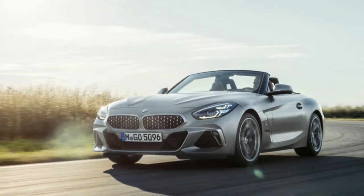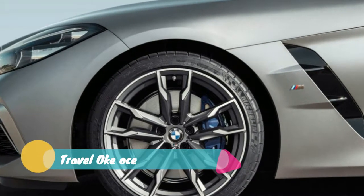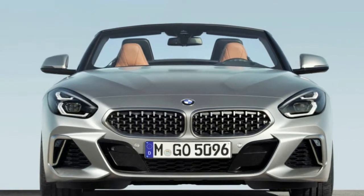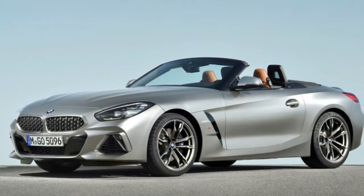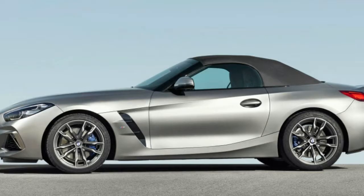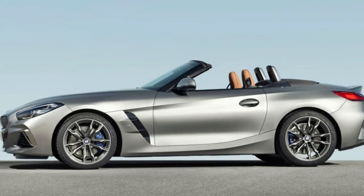You've seen the BMW Z4 in full production guise already. The German Roadster got a full reveal at the 2018 Pebble Beach Concours d'Elegance less than a month ago. But that was specifically the M40i First Edition, which separates itself from lesser Z4s by its frozen orange metallic paint and anthracite fabric top. The models you see here, the 2019 BMW Z4 S-Drive 30i Roadster and 2020 BMW Z4 M40i Roadster, are the regular grade versions that'll soon be available at a dealership near you.